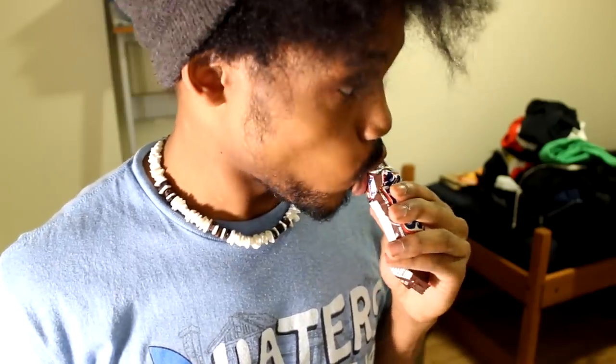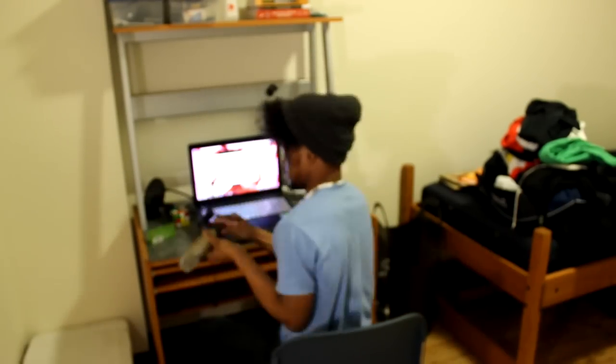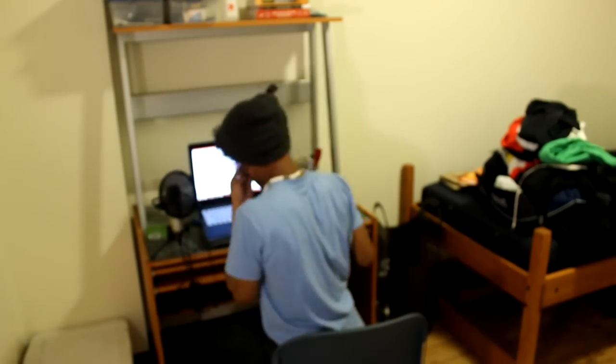I'm really hungry right now so I'm gonna grab a Snickers. Anyway, this process is a lot more tedious than I thought. My computer's on — alright, desk is set up. Now let's go over here.